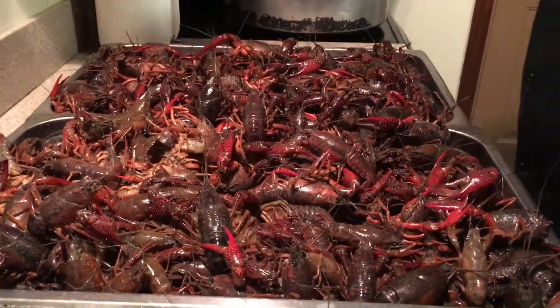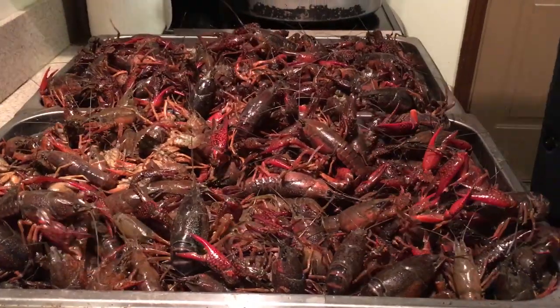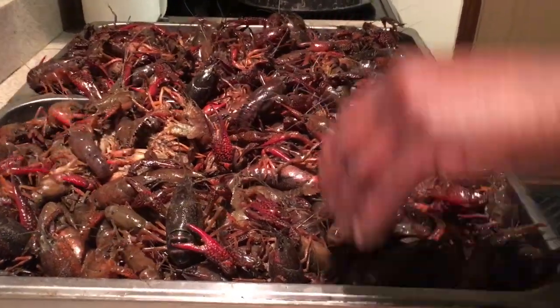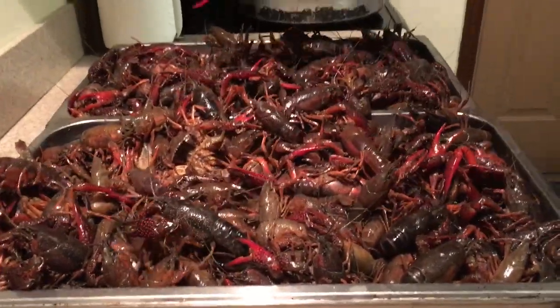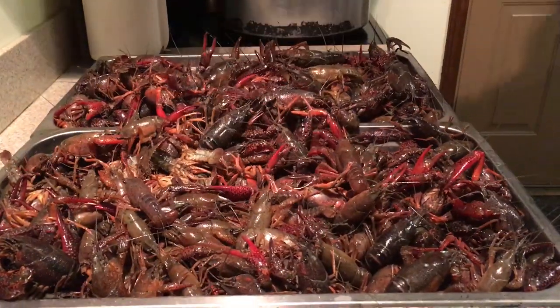The meat is really sweet on them. You have to rinse them off really well before you start cooking them. You use a really nice Cajun cooking seasoning, cut up onions, cut up lemons, and you can cook them with corn and potatoes — that's the Cajun Louisiana way. I'm gonna do it a little different; I'm gonna use the Cajun seasoning.